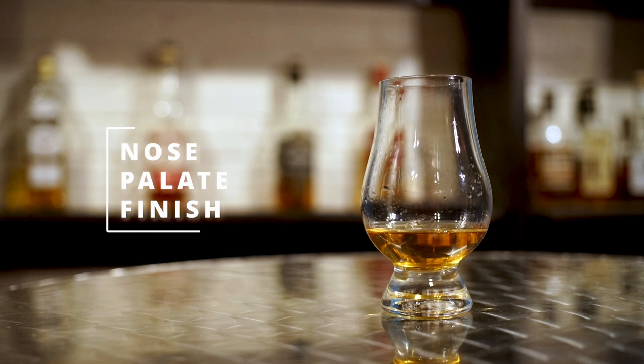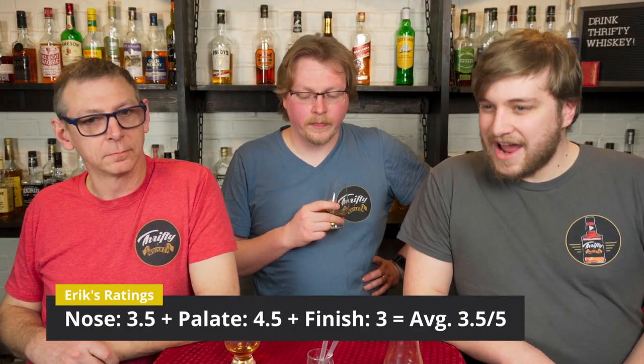We're going to move into ratings now on a scale of zero to five for the nose, palate, and finish. The nose was incredibly inviting — I'm going to give it a 3.5. I like the notes I got, there was just something missing. On the palate, I thought it was fantastic. I really like the fruitiness mixed with that honey sweetness and a little bit of spice. I'm going to give it a 4.5 on the palate. On the finish, there was enough there to actually talk about — I'm going to give it a 3. It was a nice average finish. The notes carried through.